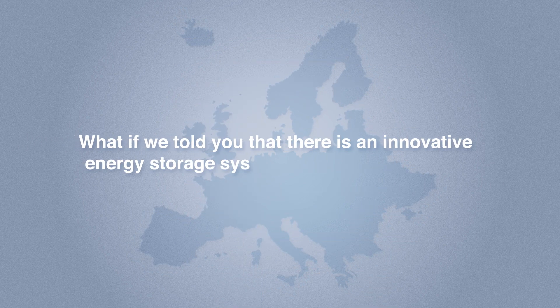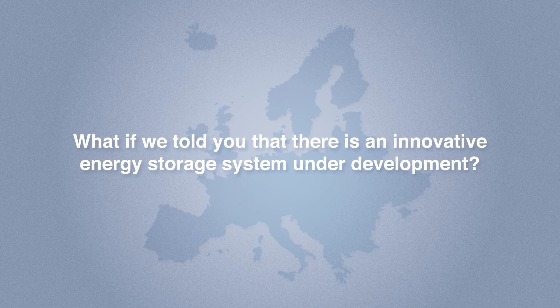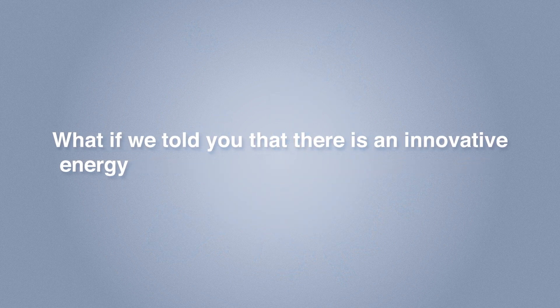In this frame, what if there is an innovative energy storage system under development? The Chester project is working on an innovative energy storage system called Compressed Heat Energy Storage, or CHEST, which is a specific type of Carnot battery.